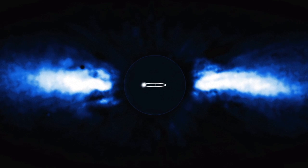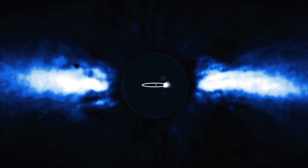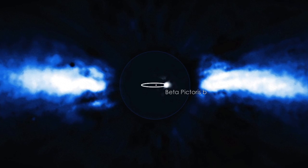Located 63 light-years away and only about 20 million years old, the star is surrounded by a vast disk of gas, dust, and comet-like bodies that we view edgewise. We know of one planet in there, too — it's a giant planet, tracking along an orbit nearly as large as Saturn's.